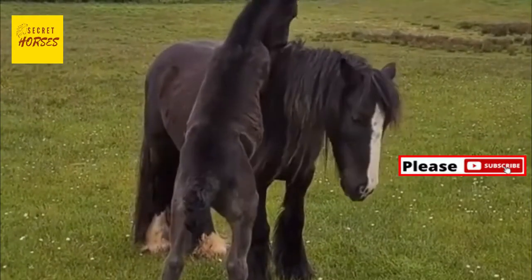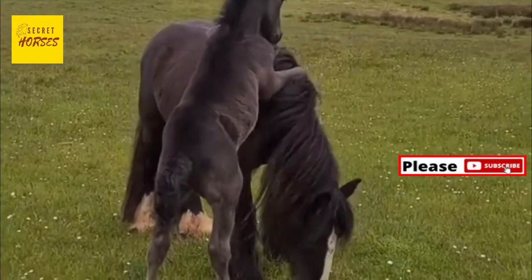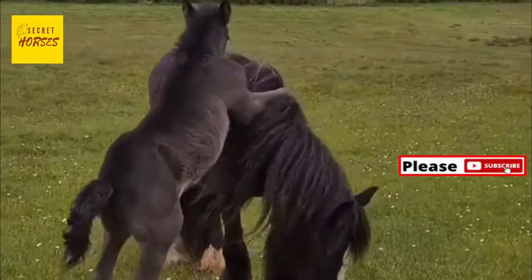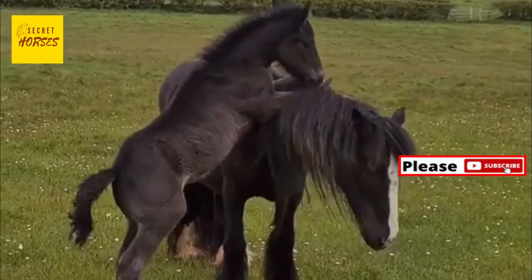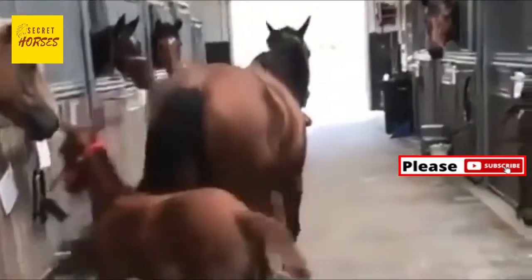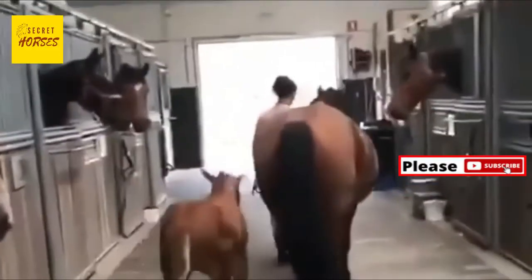Hello everybody, welcome to Secret Horses channel. Today we are going to go over some interesting topics — astonishing facts about horses. Number one: horses have a wide range of vision. Horses' eyes are located on the sides of their heads.